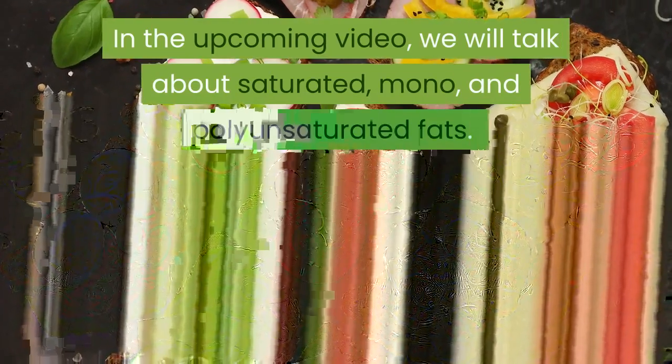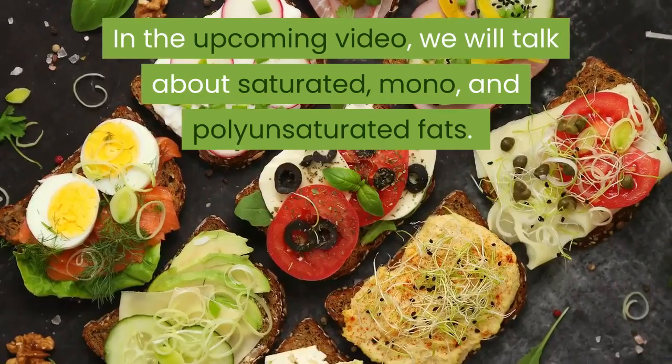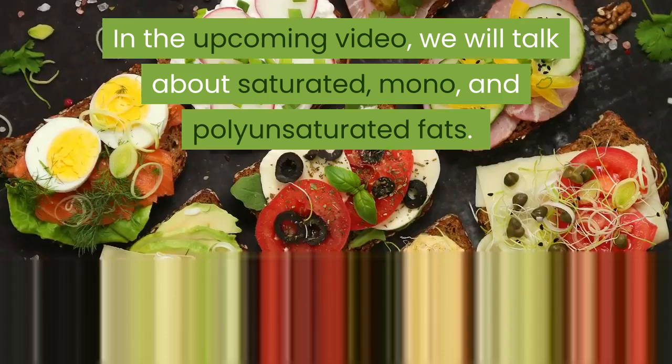In the upcoming video, we will talk about saturated, mono, and polyunsaturated fats. Learn which of those fats are good for you and how to eat them.